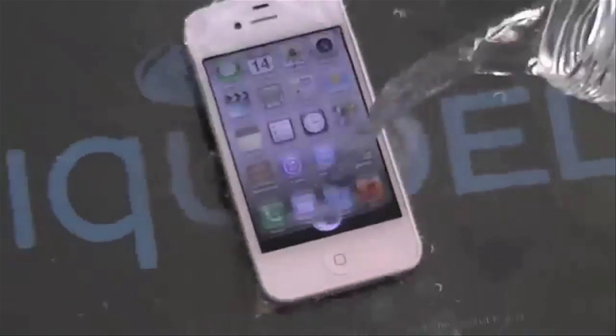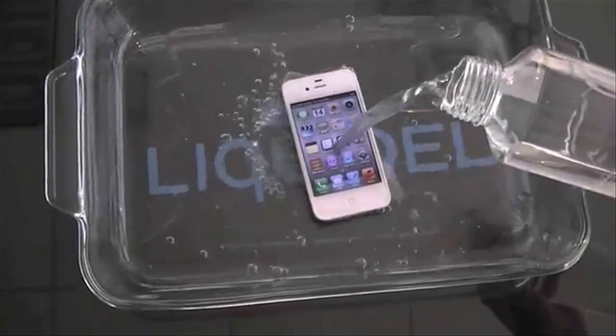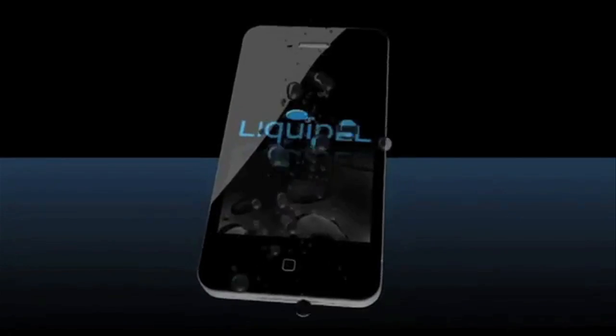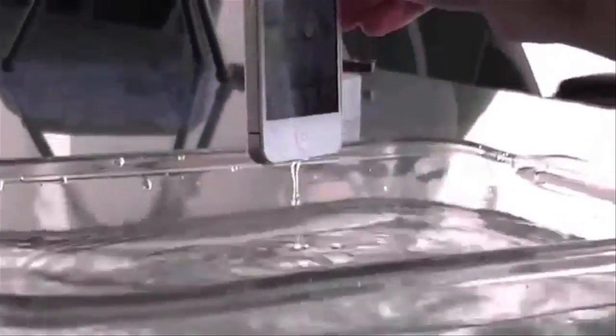Water typically spells doom for electronics, unless it's coated with Liquipel, a new thin, clear coating that causes water to bead right off your smartphone, protecting it inside and out from a potential watery grave.